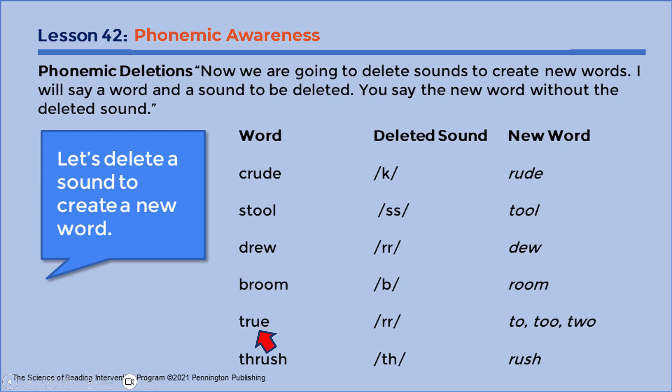True. Er. New word? To. Thrush. F. New word? Rush.